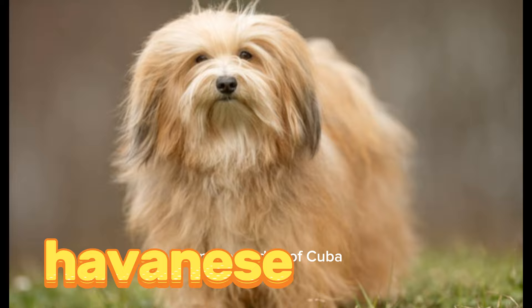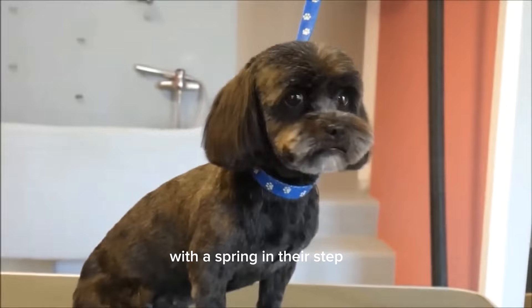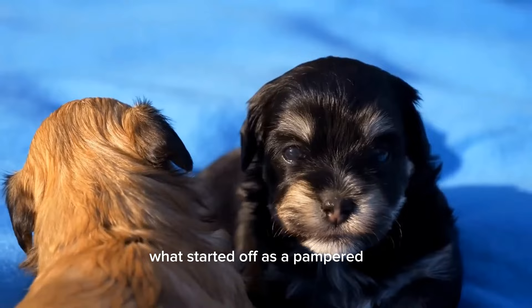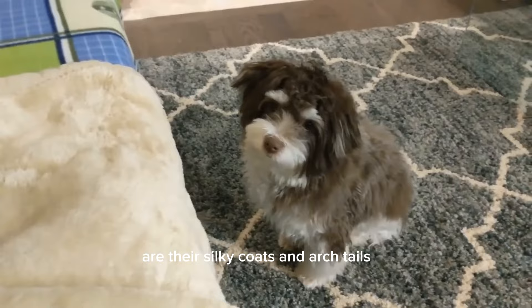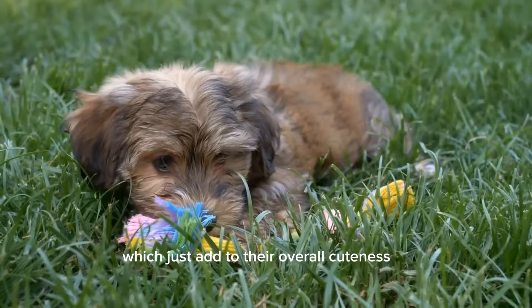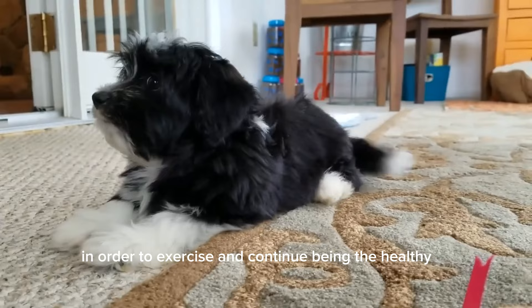Havanese. This national dog of Cuba is also the country's only native breed. Similarly to their world-famous cigars, Havanese are cheerful little dogs, with a spring in their step and a shiny gleam in their big brown eyes. What started off as a pampered lap dog of the aristocracy has now become a family companion and an excellent watchdog. But the real reason they made today's list are their silky coats and arched tails. Havanese weigh in at a mere 7 to 13 pounds, which just adds to their overall cuteness, and probably won't get any taller than 11 inches. Although they're a small breed, they remain energetic and do require some time off from warming your lap in order to exercise and continue being the healthy, adorable companions they are.